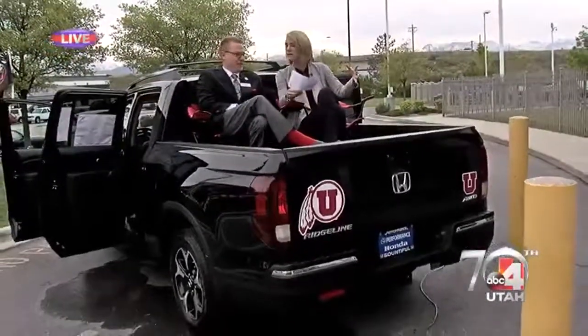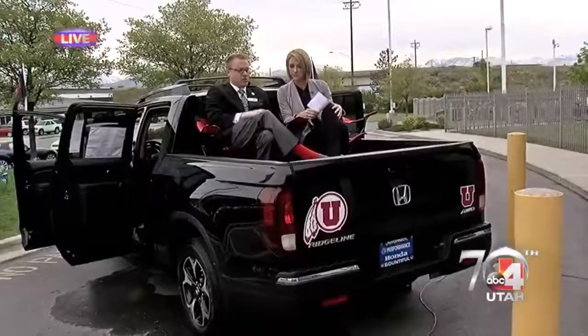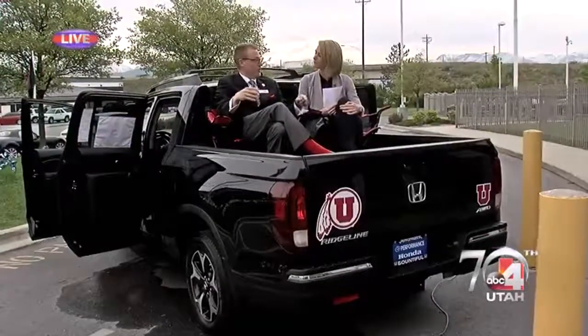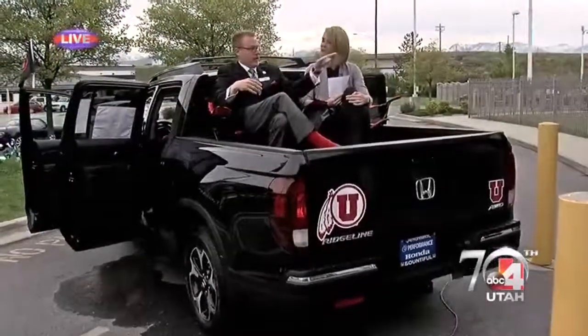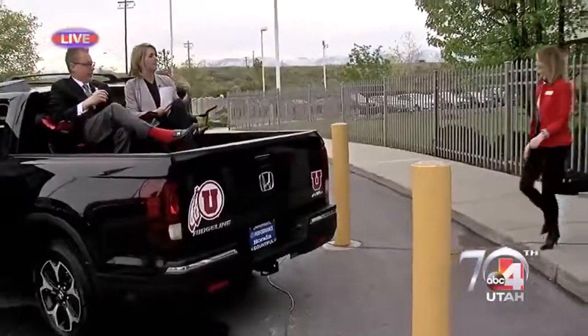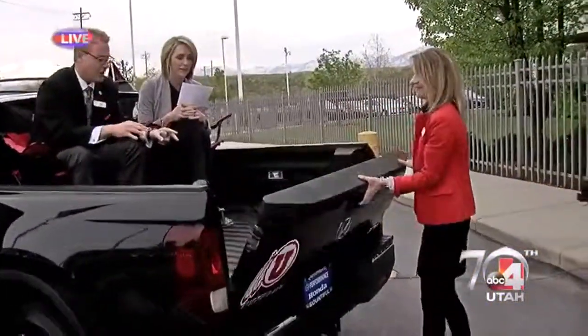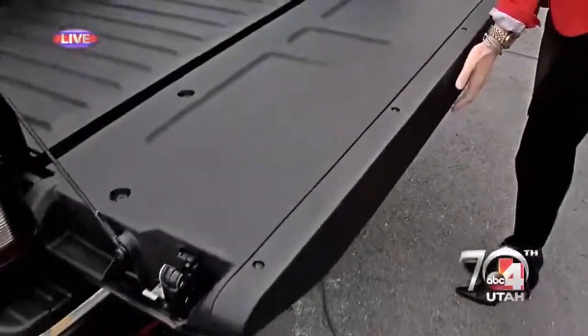In fact, you even have a party package. That's right. So this truck — we made a special little showing of what you could do if you're tailgating. We're going to have Jen Falcon, our new general manager at Performance Honda, come over and show you two different ways to open up this truck tailgate.